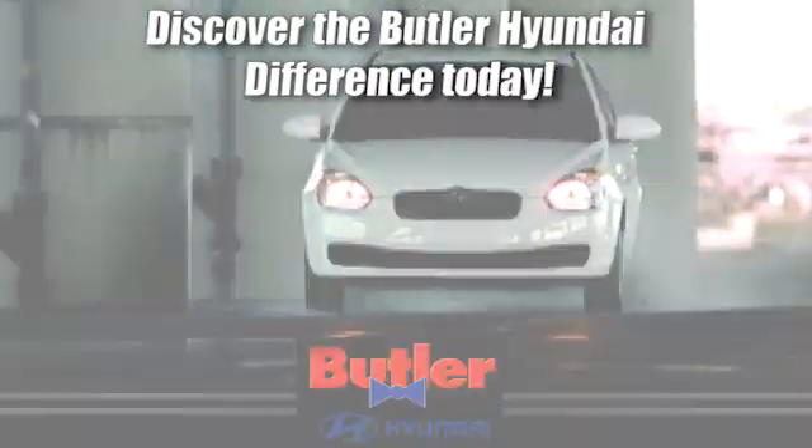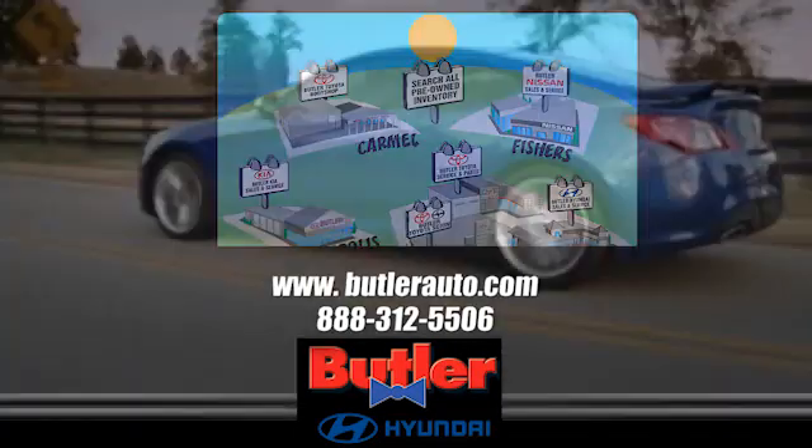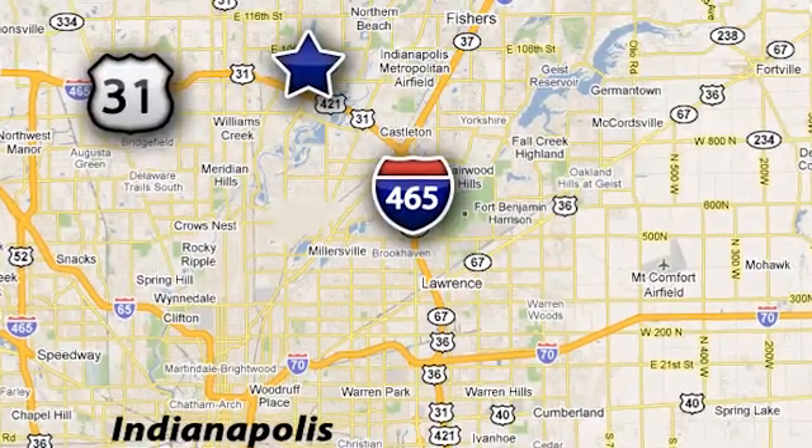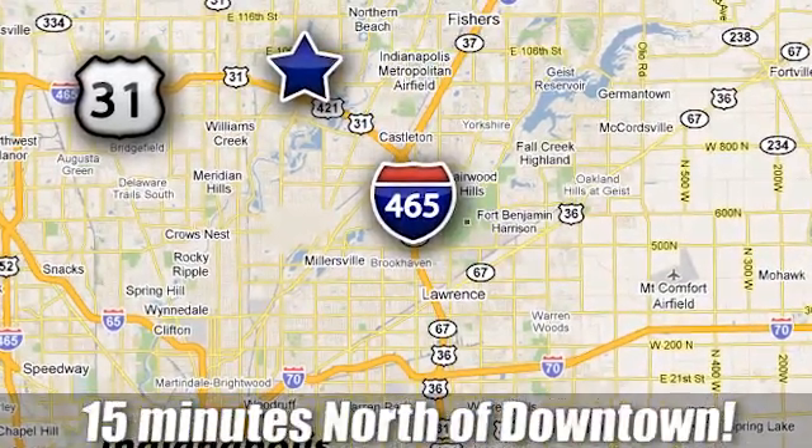Discover the Butler Hyundai difference today. Call 888-312-5506. We're conveniently located at 3330 Harbor Road in Indianapolis, Indiana.